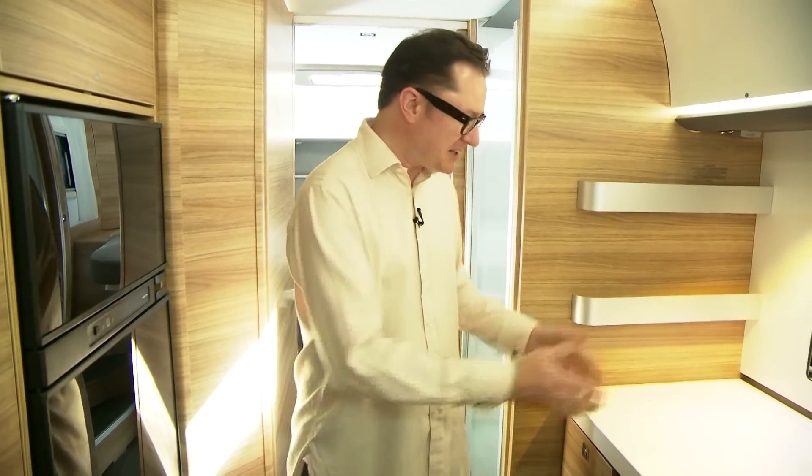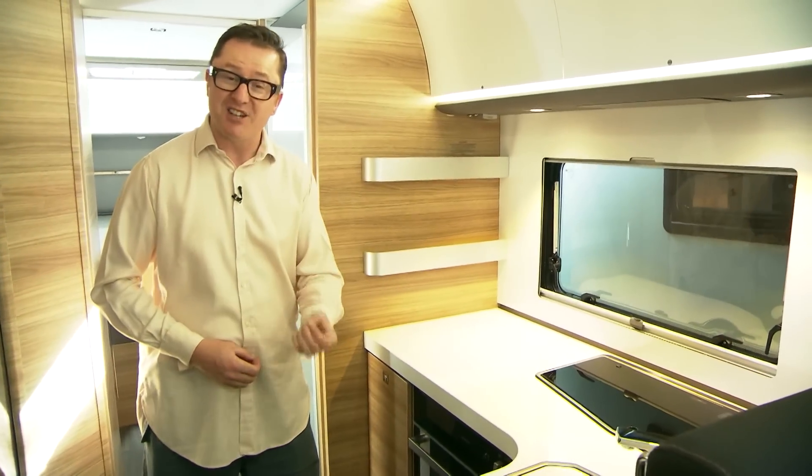Another great feature in this kitchen — because this is such a long motorhome — is this massive amount of space. Normally you'd be expecting it to close off there, but no, you've got even more space to prepare the turkey.